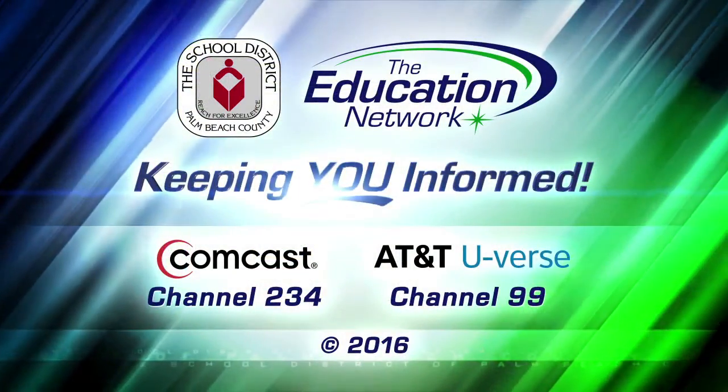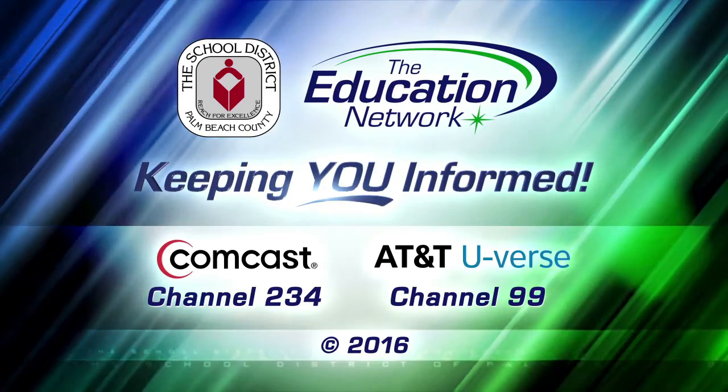I'm Rick Blackwell reporting for the Education Network, keeping you informed.